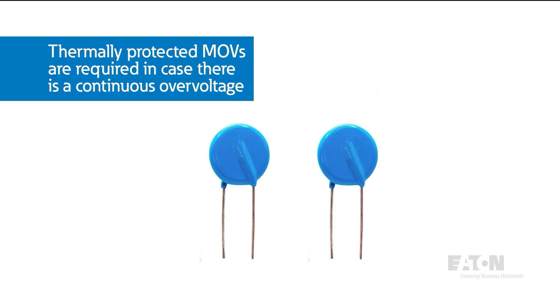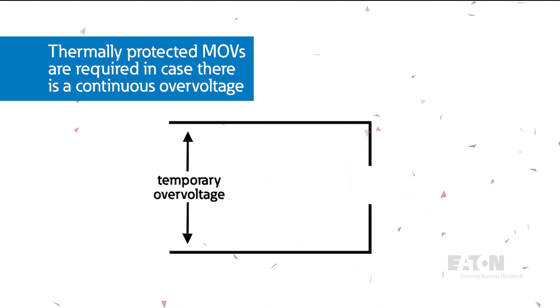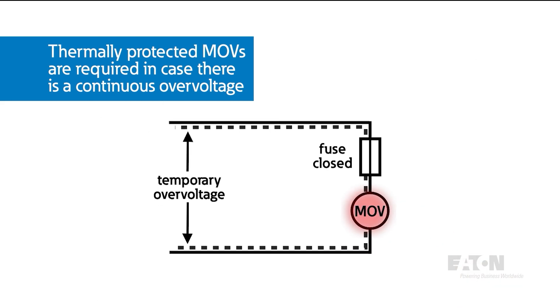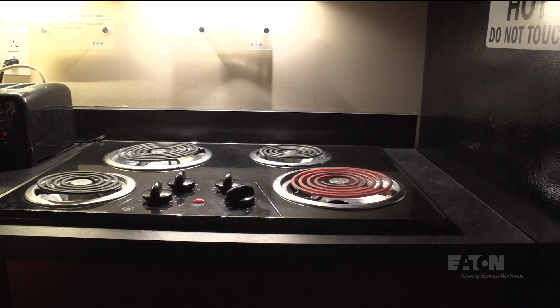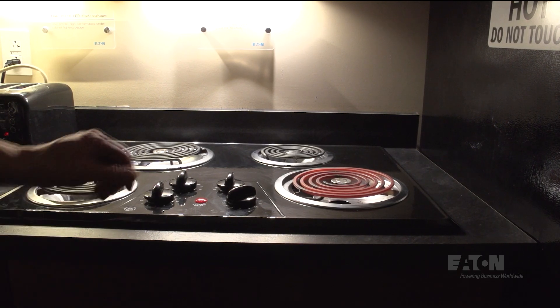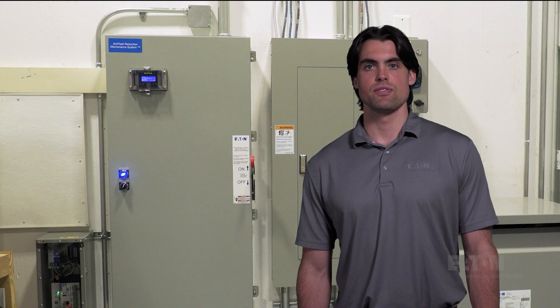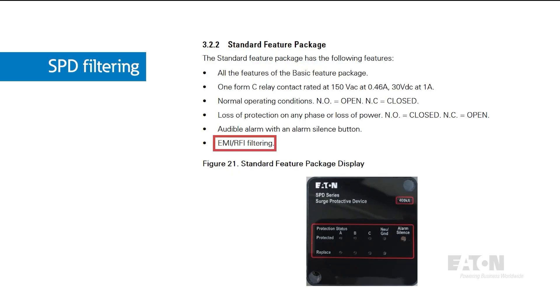Thermally protected MOVs are required in case there is a continuous overvoltage, which could cause regular MOV devices to fail. In the case of continuous overvoltage, you potentially have bigger problems, and there are plenty of solutions for that. But for short, high-voltage transients, these work great. As a simple example: if you touch a hot stove briefly, you won't be burned. However, if you leave your finger on the stove any longer, you could end up with serious burns.